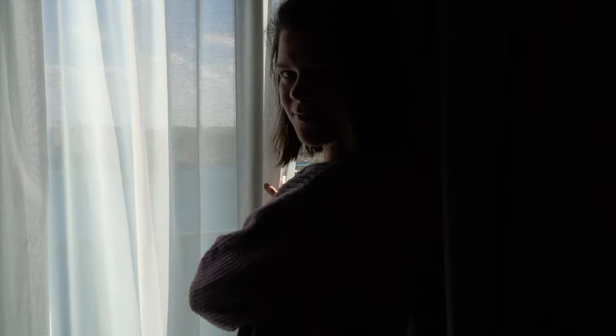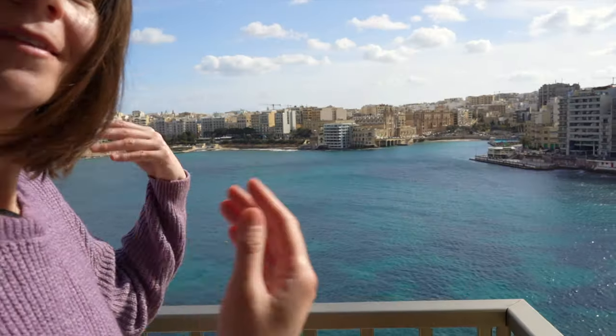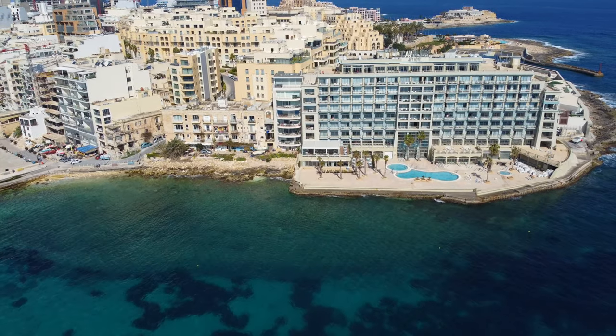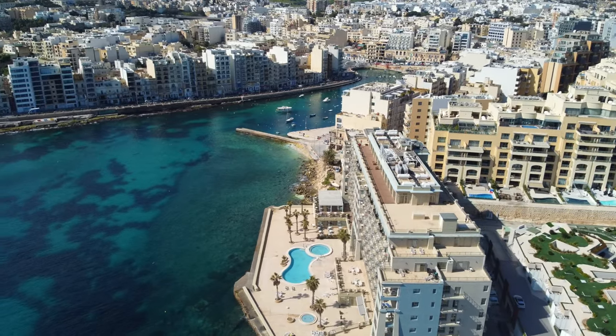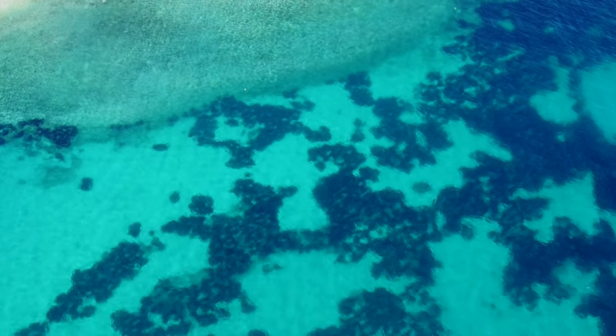We finally checked into our hotel. It is really, really nice. The people are really lovely so far, and we have a surprise view that we haven't seen yet. Let's check out the view for the next five nights. Welcome to Malta! I definitely don't mind waking up to this view for the next five mornings. Me neither.